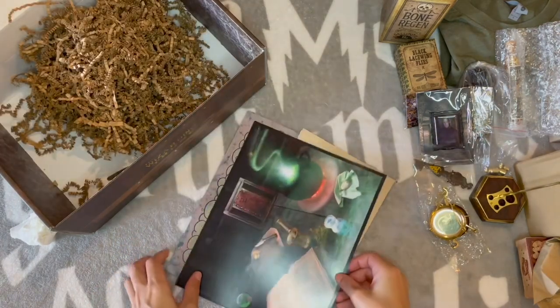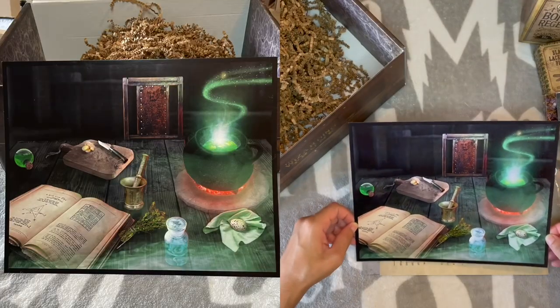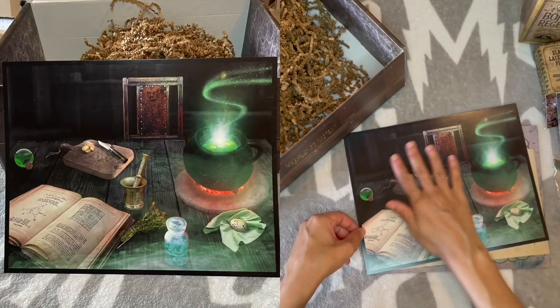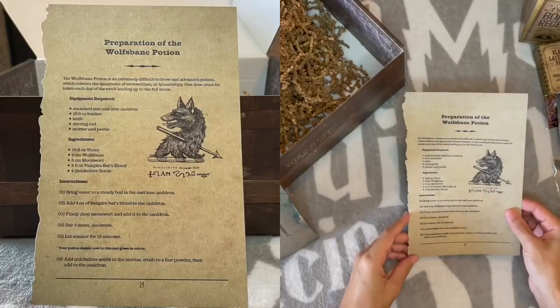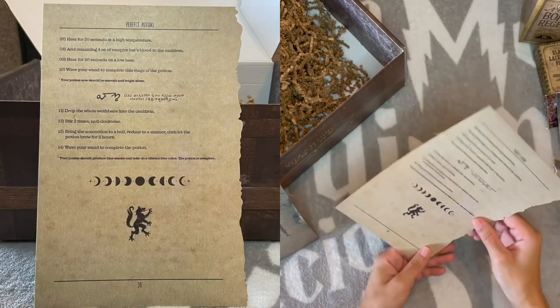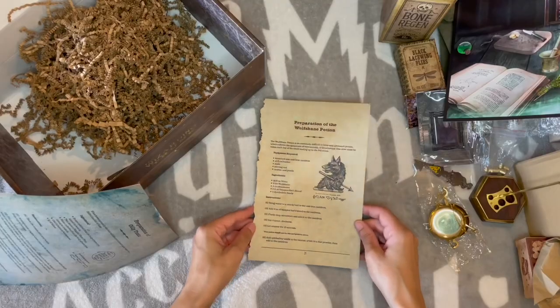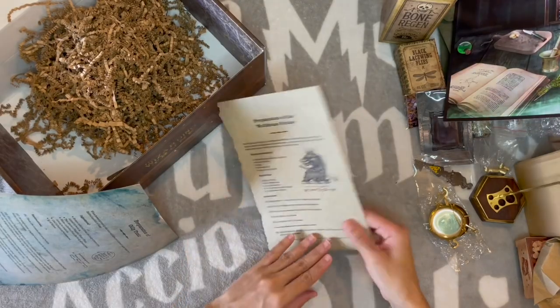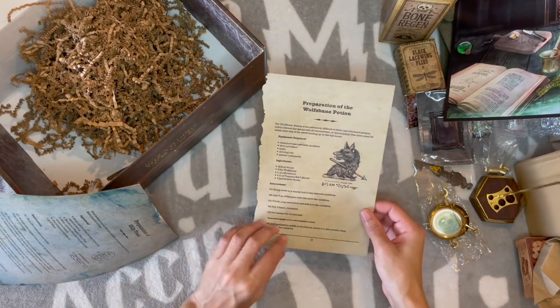We have a print — that's kind of nice. Just like a little potions station, your little potions class. We also have preparation of the Wolf's Bane Potion. Are they going to do another binder thing? I don't think I want that. This tells you how to make some Wolf's Bane so you can help out Professor Lupin. Not bad.